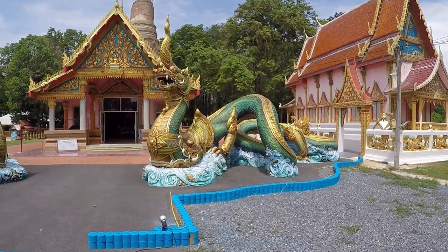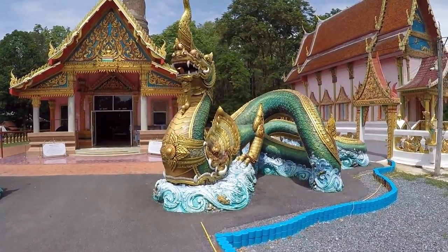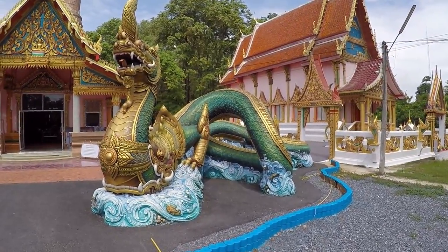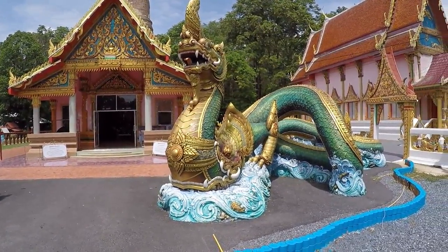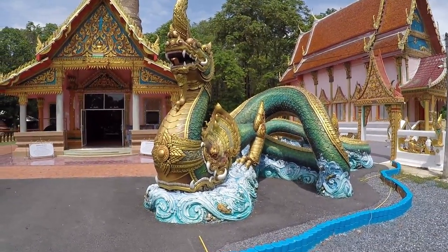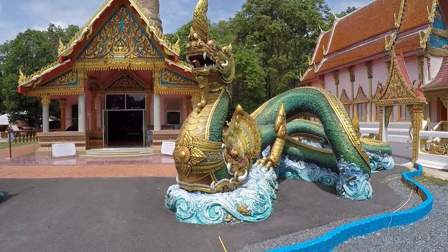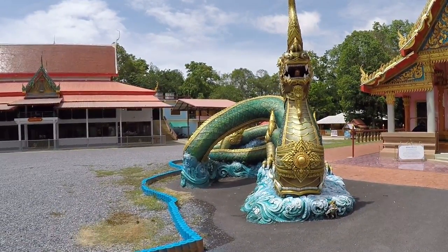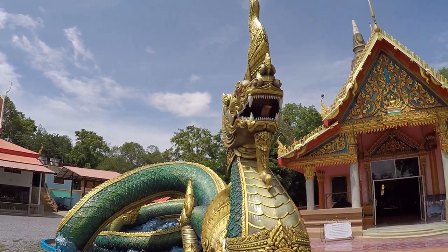Right, this is Wat Pra Kau — this is take two. I just started and I'm having some technical issues with the memory card, so hopefully this will keep rolling. You can see we've got these beautiful big Nagas here either side of the entrance way. We're just going to sit here for a moment to make sure the card's going to work before I start rambling on. Beautiful, aren't they?